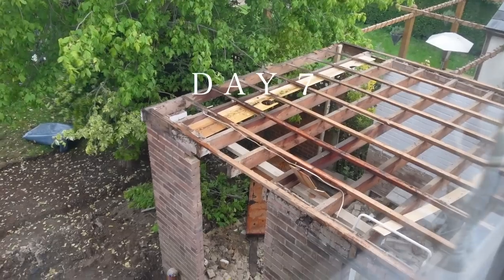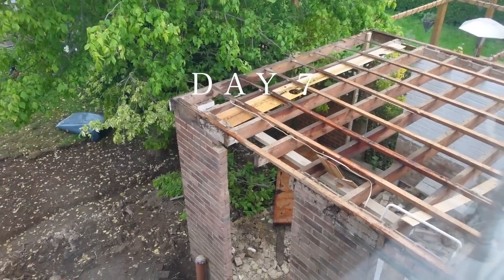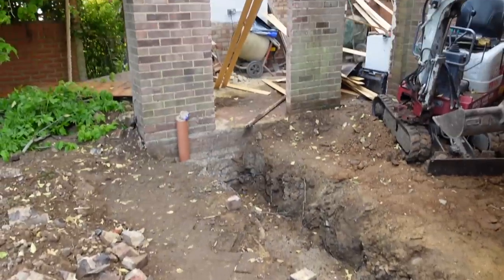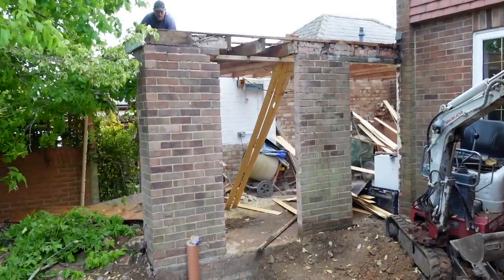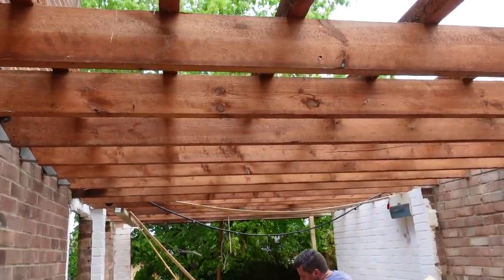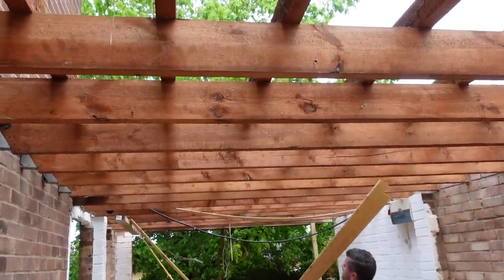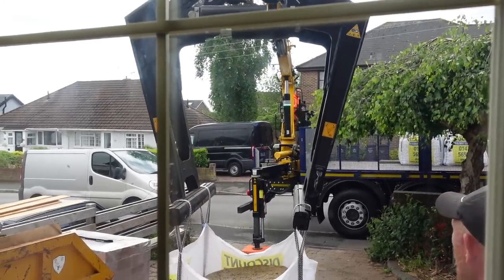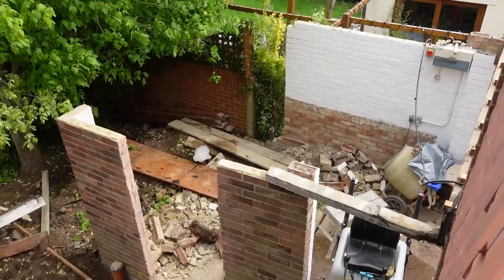Just like that, it's day seven, which was quite exciting because they started to take the roof off the garage. By the end of it, it looked kind of like a garden pergola. Some materials also arrived — breeze blocks, sand, cement, and all of that fun stuff.